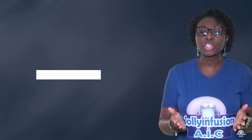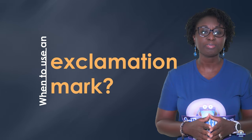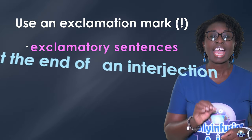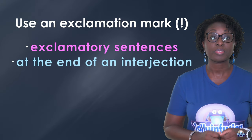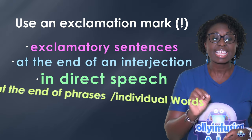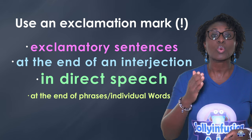When to use an exclamation mark? Use an exclamation mark in exclamatory sentences, at the end of an interjection, in direct speech, and at the end of phrases or individual words.